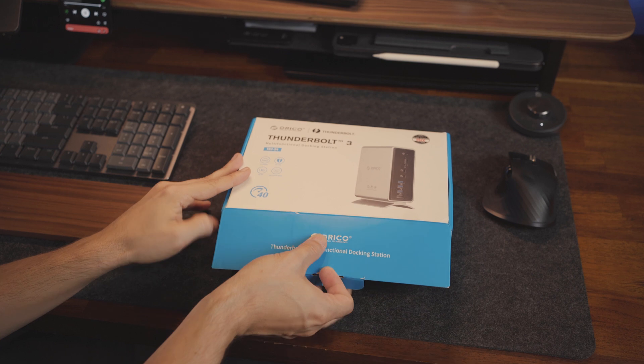It was time to upgrade to something that's been on my mind since starting my ideal setup journey: a docking station.